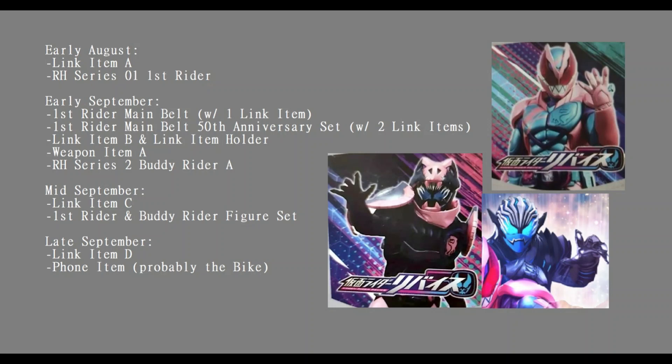The 50th Anniversary set is said to come with two link items, so that's probably the T-Rex stamp and then who knows what the other one could be. We also have Link Item B, which comes with a link item holder, and there's also Weapon Item A and Rider Hero Series 2, Buddy Rider A.